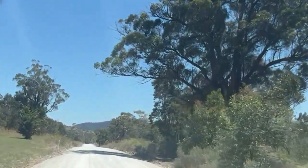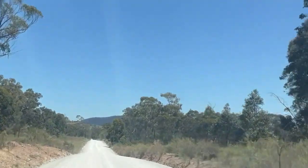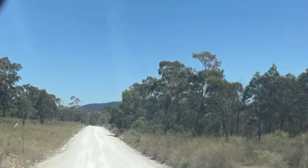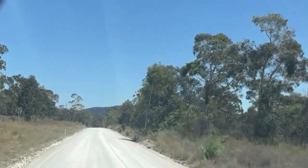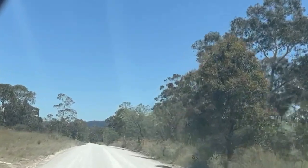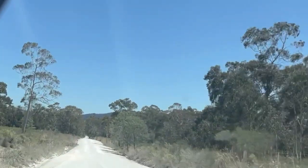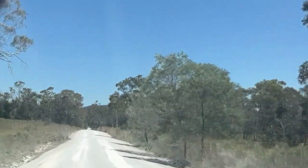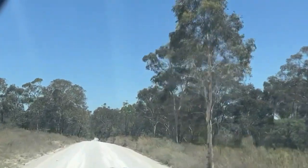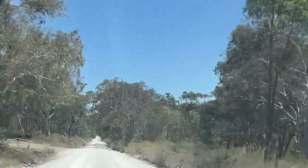Here we are. The road's going to be like this most of the way. You can actually do it in a conventional vehicle as long as you've got a little bit of ground clearance. This is like a farm access road. I'll get back to you later when I find something interesting on the road.